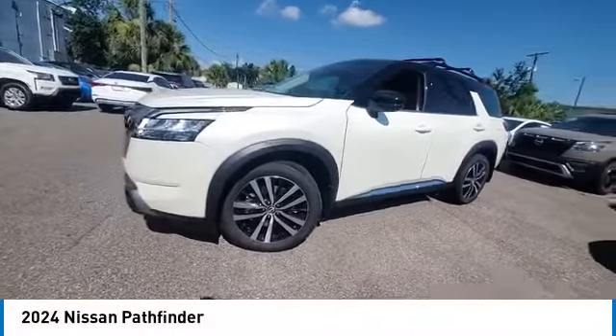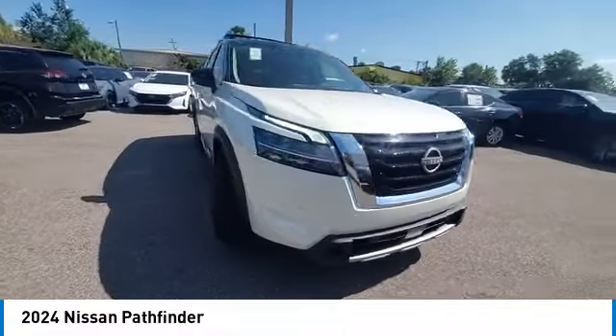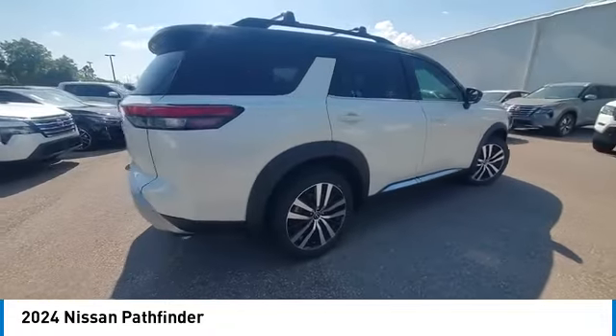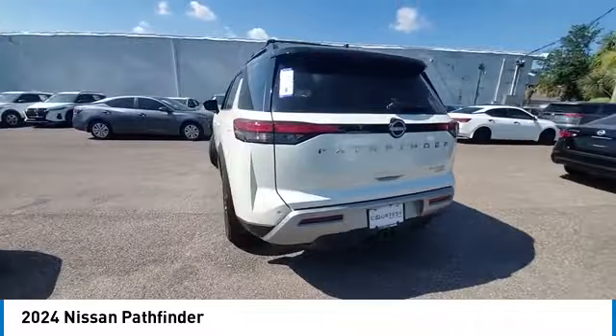We are pleased to show you the 2024 Pathfinder. The Pathfinder has a premium interior with three rows of seating for up to seven passengers, as well as versatile seating and cargo configurations. This SUV appeals to both truck lovers and car lovers.